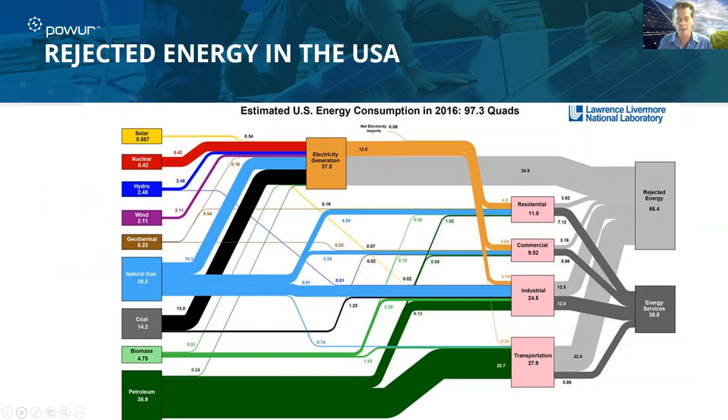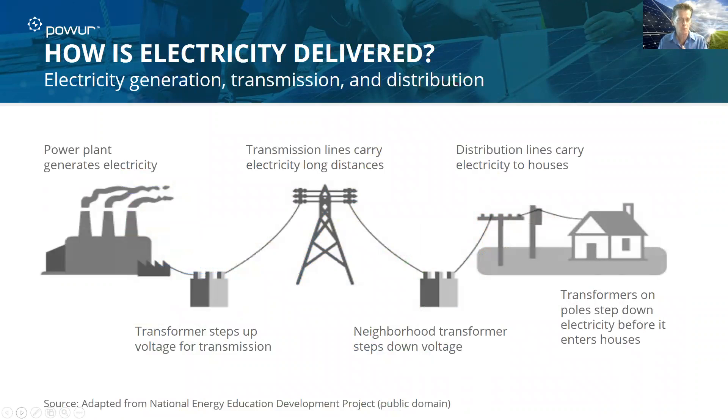This shows how completely inefficient the energy distribution and transmission process is in the United States — and worse, unfortunately, in other countries. To recap: the power plant generates electricity, steps it up to push it across those lines, then steps it down when it comes into a neighborhood, and ultimately it makes it into the home or business where it's consumed. More than two-thirds of the energy that starts never even makes it to the home. In addition, 60% of the energy sent into the grid is rejected.